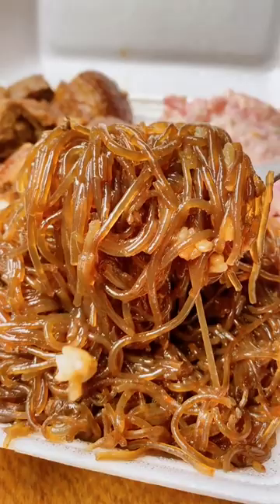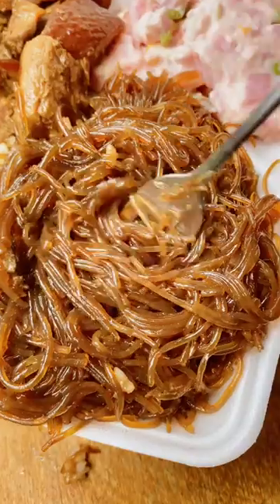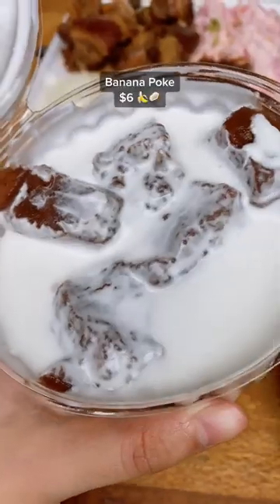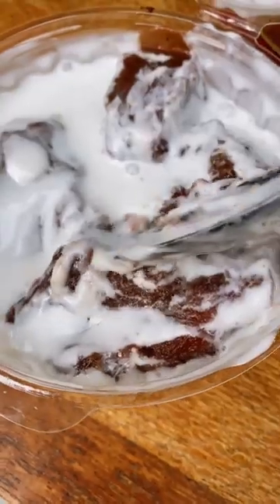Then the sapasui is a salmon-style chop suey with vermicelli noodles, and you can't go without trying the banana poke. It's very thick and the coconut sauce gives it that extra tropical flavor boost that is just addicting.